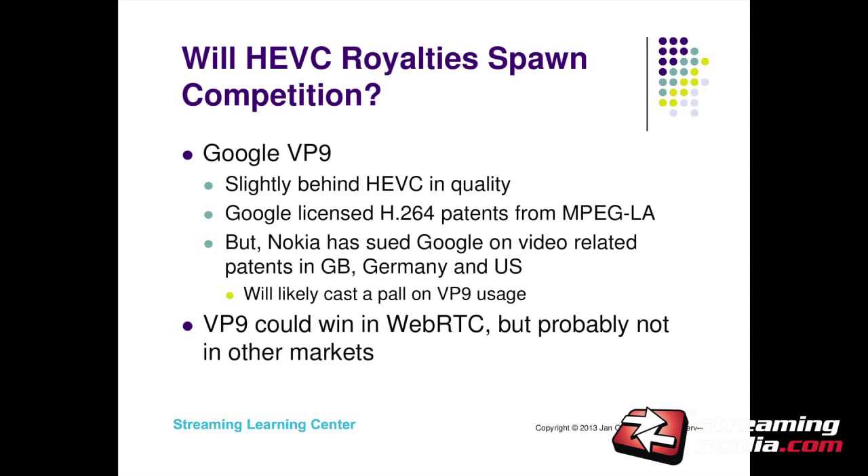Will HEVC royalties spawn competition? I don't have a lot of belief in VP9. In markets like this, I think standards win — H.264 and HEVC are going to win. I don't see VP9 as realistic in the general purpose streaming space. I think it should do well in conferencing and some sub-markets, but not as a big deal in streaming.